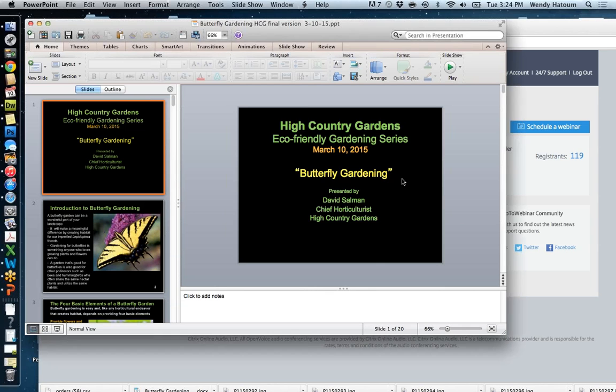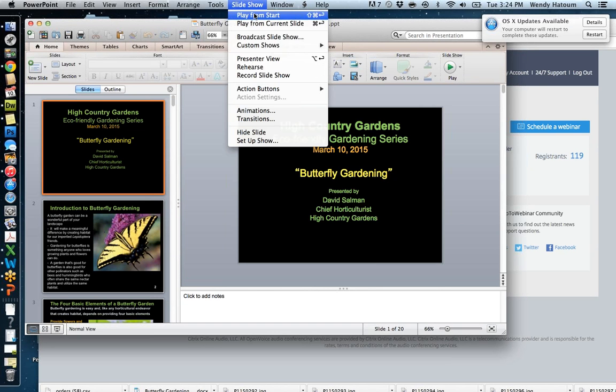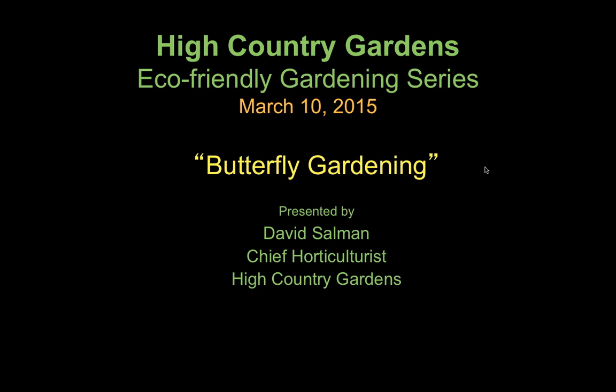This winds up this afternoon's presentation on butterfly gardening. We're going to open up the webinar to your questions, so please type them in and I'll answer them. Thank you very much for joining us this afternoon to learn about butterfly gardening.